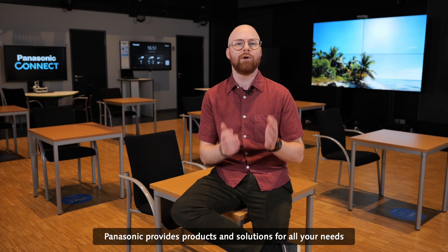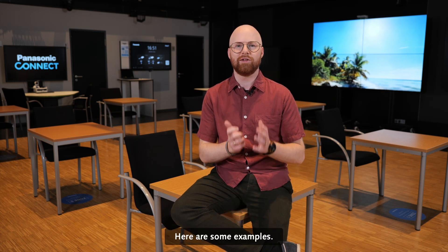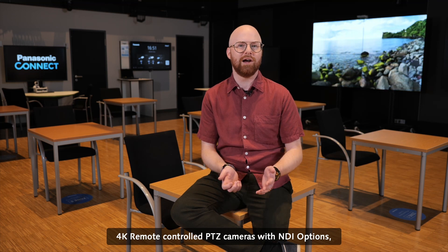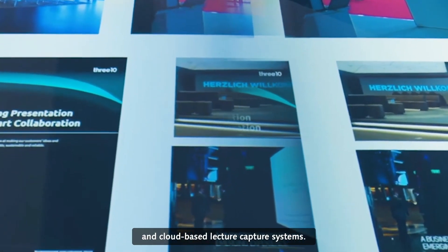Panasonic provides products and solutions for all your needs that provide seamless integration into any ecosystem. Here are some examples: Panasonic PDZ cameras, 4K remote-controlled PDZ cameras with NDI options, IP-based automated movement tracking and audio tracking of the presenter, and cloud-based lecture capture systems.